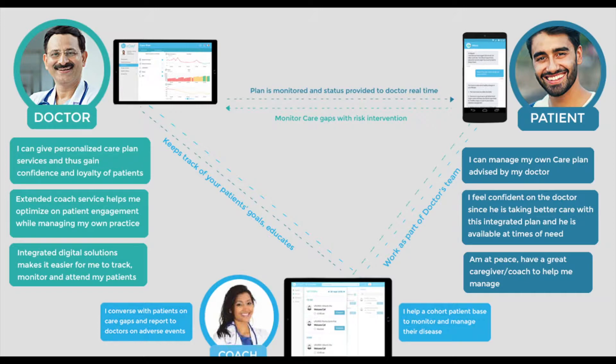Doctors can prescribe personalized care plans and collaborate with coaches to keep the patients engaged in their own care. Coaches can handhold the patient through the diabetes management journey. The patient is always connected to their doctor and is more engaged in their own care.